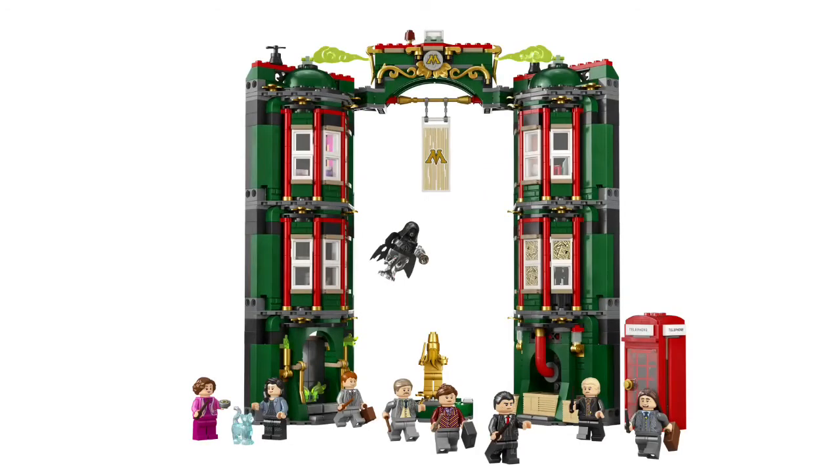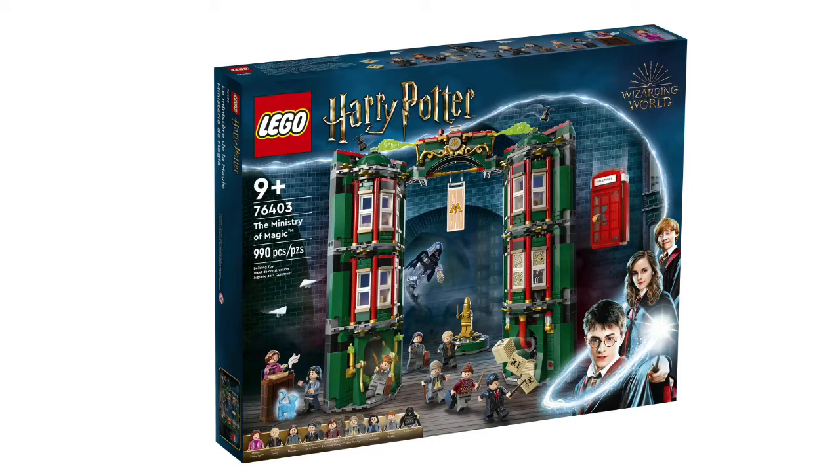The next one I've always wanted, and can't believe they're making, is the Ministry of Magic. This set is absolutely crazy because it is a Deathly Hallows set, which we were told was not likely ever going to happen. It is set number 76403, with 990 pieces, retailing for $130 Canadian, $100 USD, $160 Australian dollars, and £90 Great British Pounds.